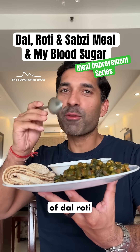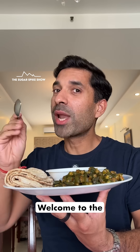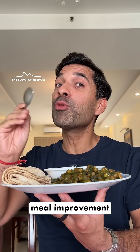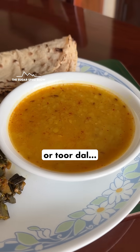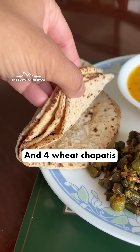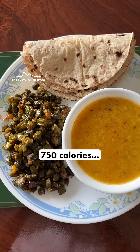Do you know what having a regular meal of dal, roti and sabzi does to blood sugar levels? Let's find out. Welcome to the first episode of the meal improvement series, where I am having 200 grams arhar dal or toor dal, 150 grams bhindi and 4 wheat chapatis, about 125 grams. In total, all of this should be around 750 calories.